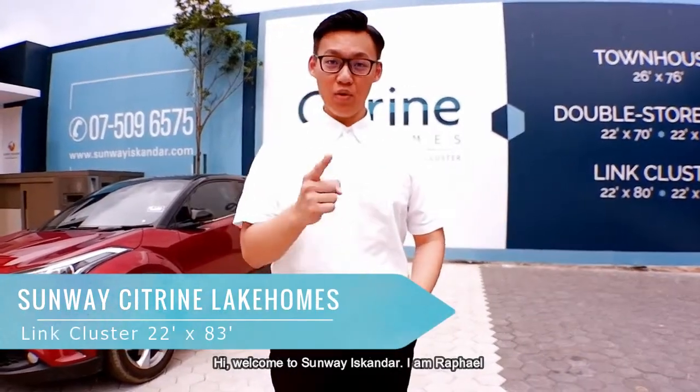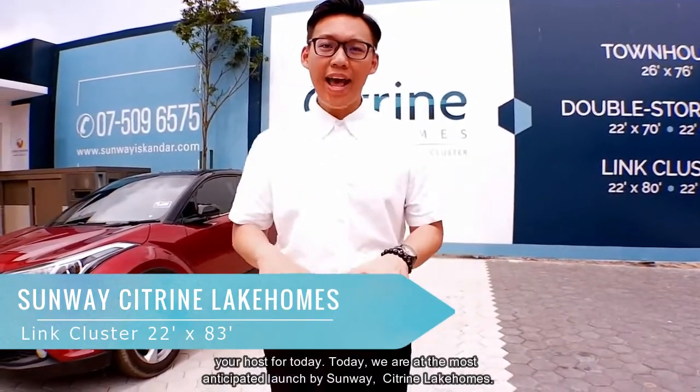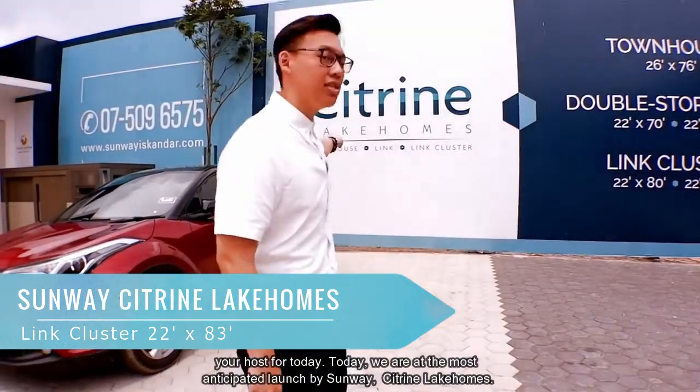Hi, welcome to Sunway Iskandar. I'm Rafael, your host for the day. Today, we are at the most anticipated launch by Sunway, Citroen Lake Homes.